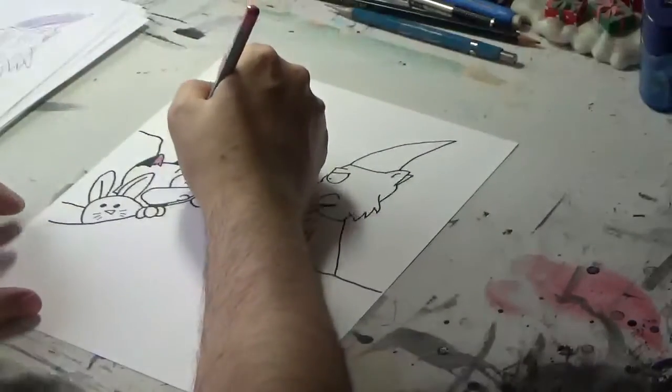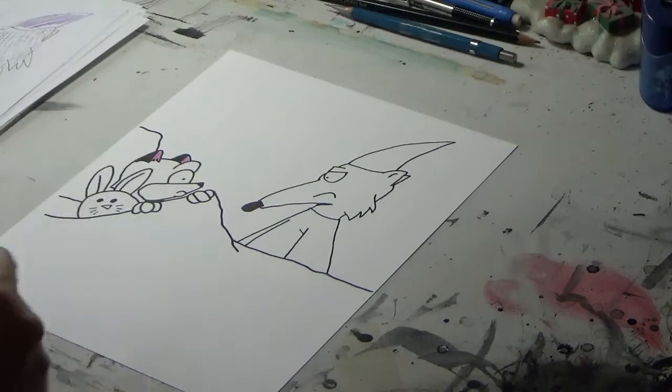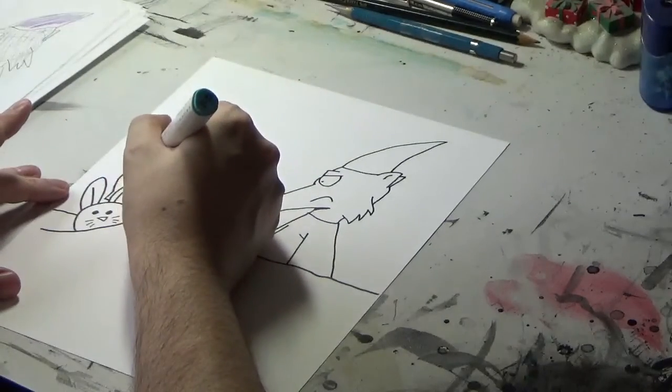For that I use pink colored pencil. I'm going to color this in first. We're going to start with Richie's stuffed bunny there — that gets colored a light blue.